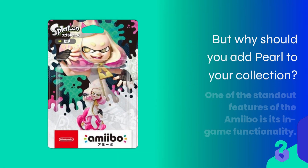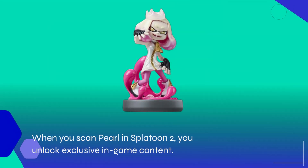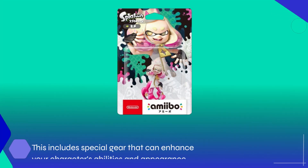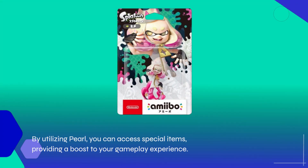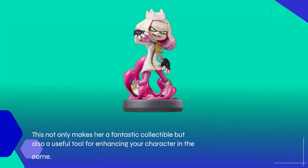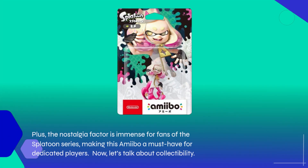But why should you add Pearl to your collection? One of the standout features of the amiibo is its in-game functionality. When you scan Pearl in Splatoon 2, you unlock exclusive in-game content. This includes special gear that can enhance your character's abilities and appearance. Each amiibo has its unique capabilities, and Pearl's functionality is no exception. By utilizing Pearl, you can access special items, providing a boost to your gameplay experience. This not only makes her a fantastic collectible but also a useful tool for enhancing your character in the game. Plus, the nostalgia factor is immense for fans of the Splatoon series, making this amiibo a must-have for dedicated players.